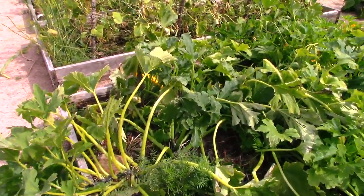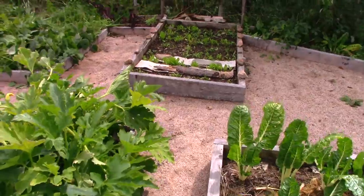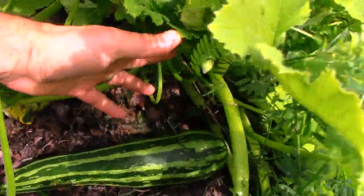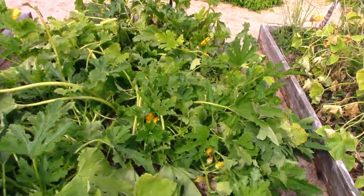Here's the zucchini — they're still growing, still alive. They're all sort of smashed and laid down, but I still have some. There's one, and a nice yellow one here. I love making relish from these yellow ones — golden relish. So we've still got some zucchini coming out of here.